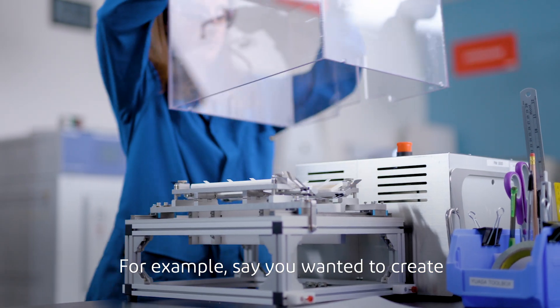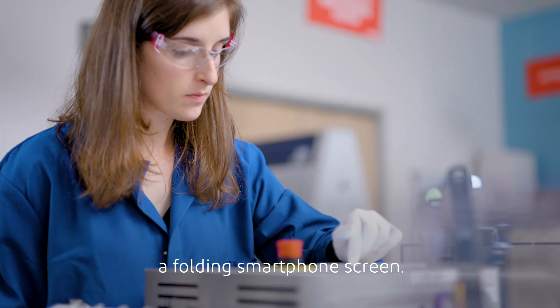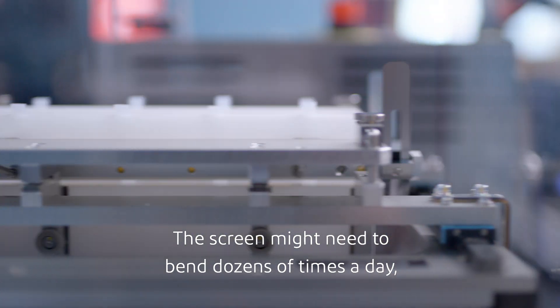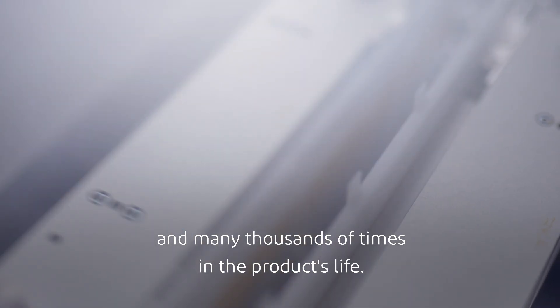For example, say you wanted to create a folding smartphone screen. It's not enough for that screen to be able to successfully bend a handful of times. The screen might need to bend dozens of times a day and many thousands of times in the product's life.